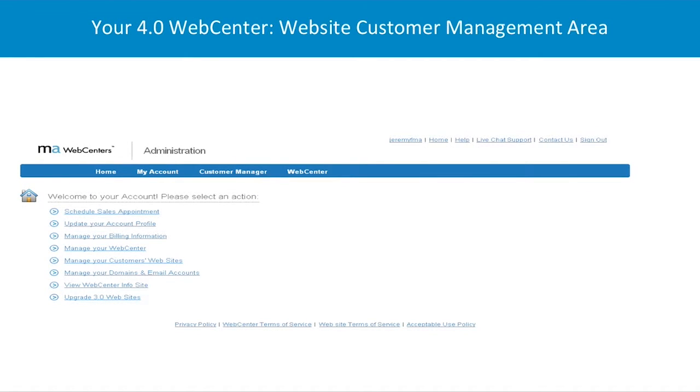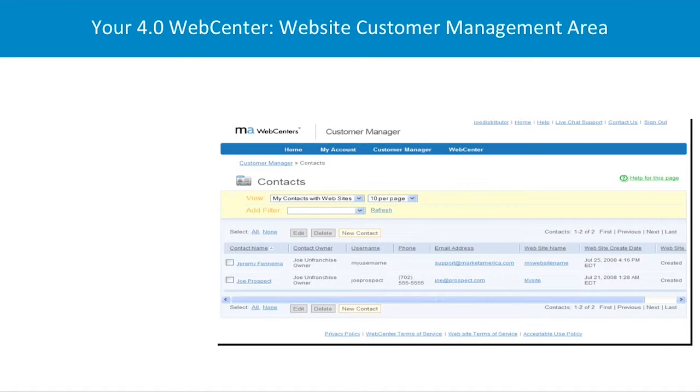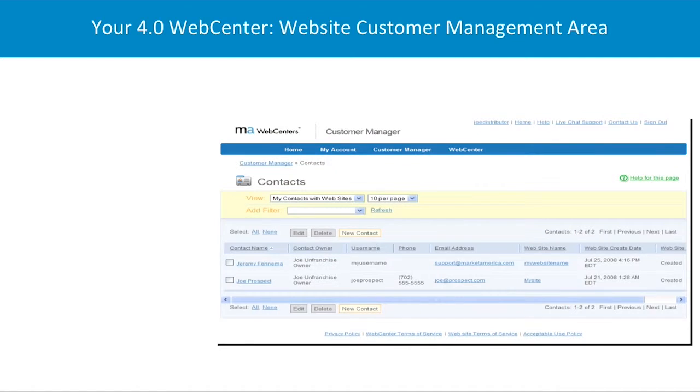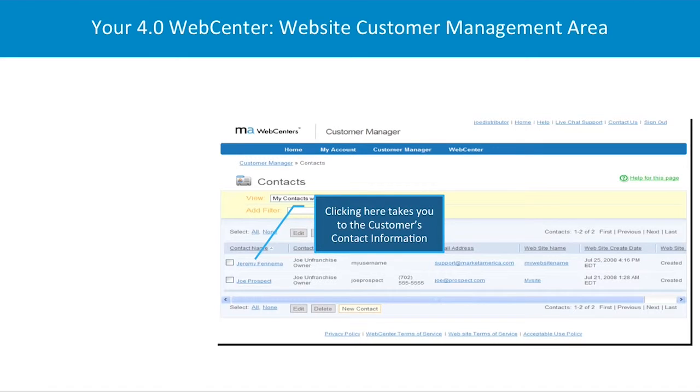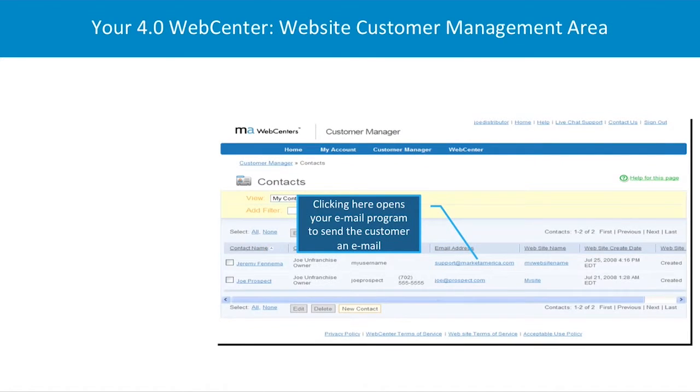In the website customer management area, we can manage our customers. Once you have 20 or 30 customers, you cannot keep track of them all manually, so you need something to help manage them. Once you go into your back office, you see the contact name. When you click on the contact name, it will pop out that customer's information — their address, phone number, or email address. When you click the email address, it will simply send them a private email through whatever software you have on your computer.